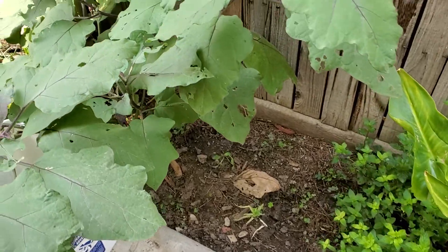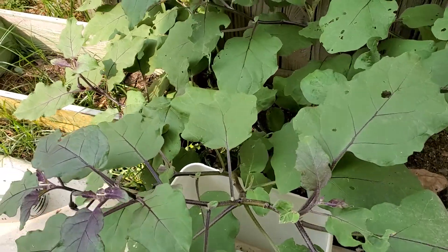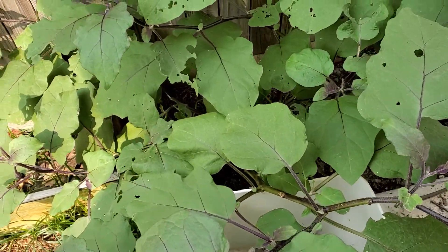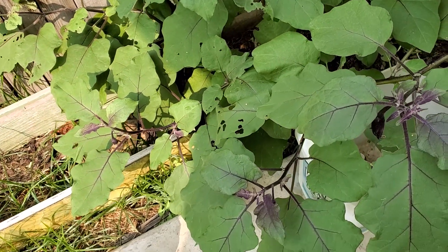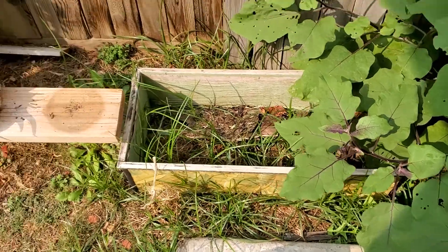There is one eggplant growing on this side also, and almost every four days it gives me maybe two or three flexible eggplants.